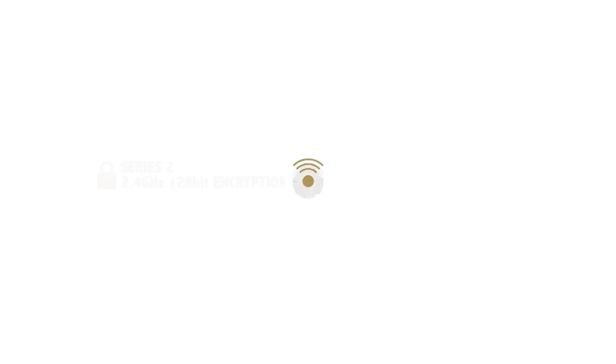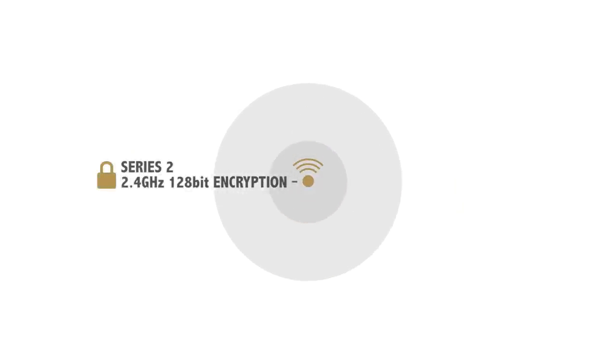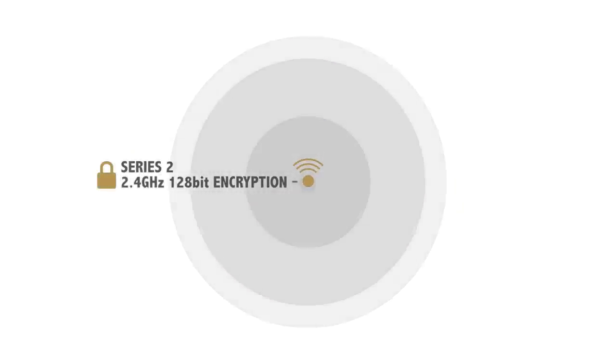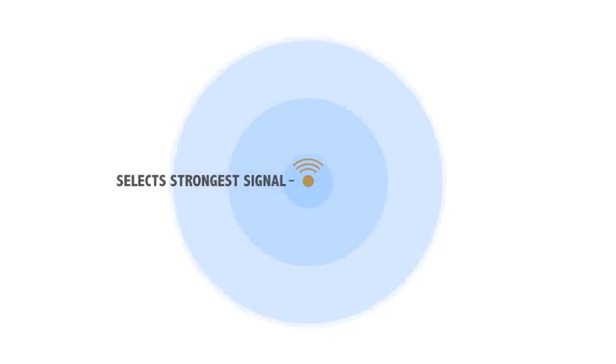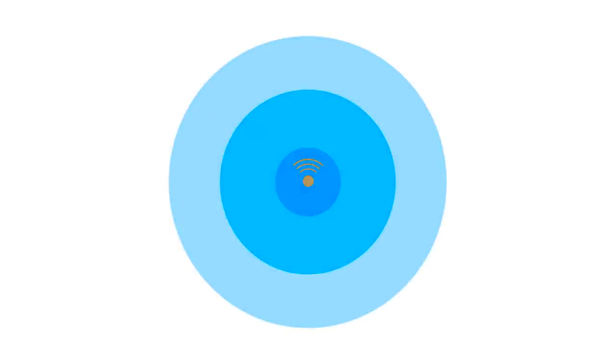RodeLink utilizes a Series 2 2.4 GHz 128-bit encrypted digital transmission which constantly monitors and hops between frequencies to select the strongest signal. The system then transmits a very strong signal at the selected frequency, unlike other devices in the 2.4 GHz spectrum.